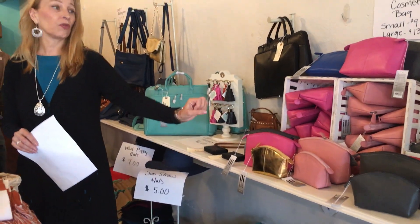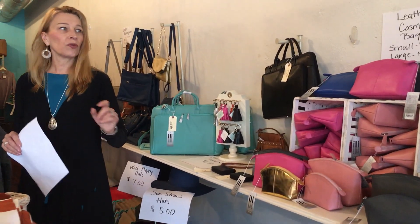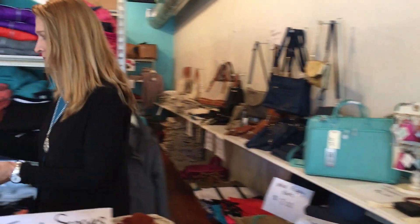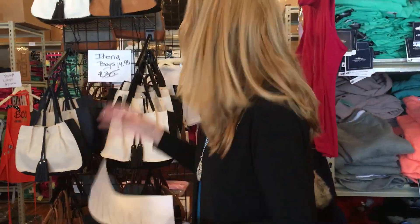Our leather cosmetics are going quickly — and what a cute idea for Valentine's Day! We've got hot pink and pink, in two sizes. That's a really cute idea for a case or something for Valentine's Day, to put something in or give by itself.